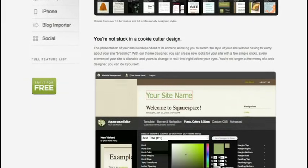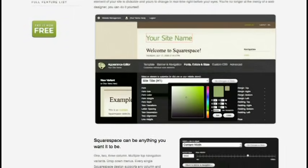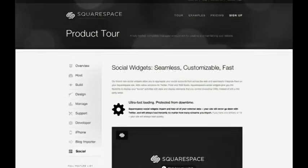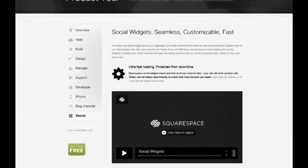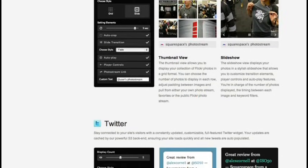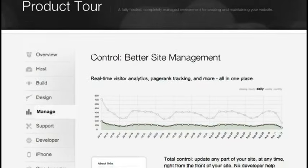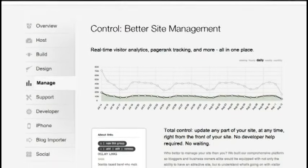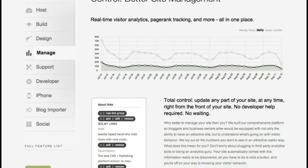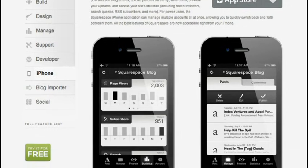They've got lots of modules — the blog module lets you import and, importantly, export to or from WordPress, Blogger, and TypePad. They've got form builders, a Flickr photo display module, a Twitter widget, and you can put Google Maps on your site. Metrics are also very important — they have website tracking built in for SEO, for search engine optimization.